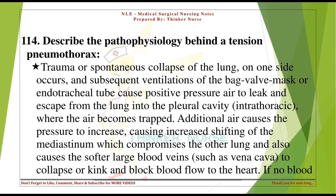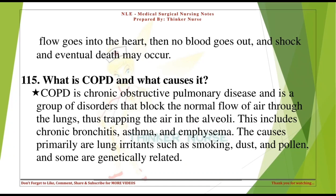Describe the pathophysiology behind a tension pneumothorax. Trauma or spontaneous collapse of the lung occurs, and subsequent ventilations cause positive pressure air to leak and escape from the lung into the pleural cavity, where the air becomes trapped. Additional air causes pressure to increase, causing mediastinal shift which compromises the other lung and causes large blood veins such as the vena cava to collapse or kink and block blood flow to the heart. If no blood flows into the heart, no blood goes out, and shock and eventual death may occur.